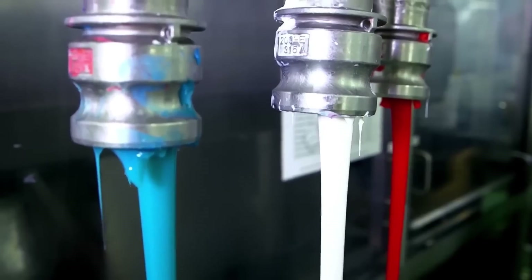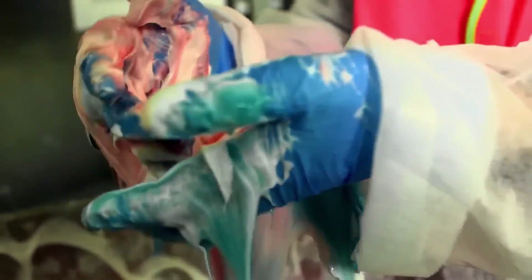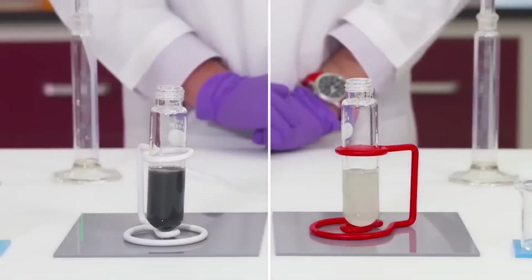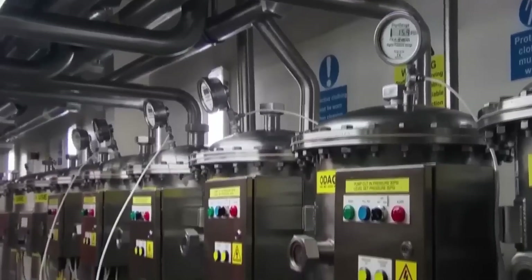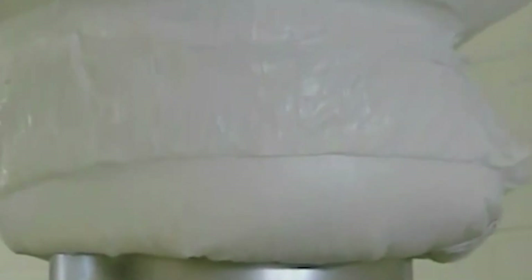Once everything looks good, the paste is taken for testing. Workers and lab technicians check if the toothpaste is too thick or too runny, if the pH level is safe for your mouth, and if the fluoride level is just right. If the results are perfect, the toothpaste moves on to the next step. But if there's a problem, the entire batch might be adjusted or completely thrown away.